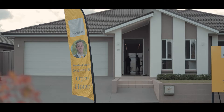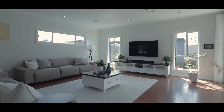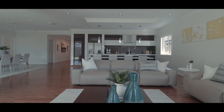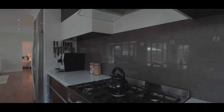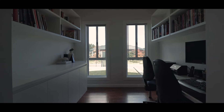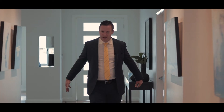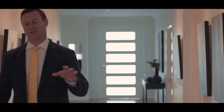Very excited, let's go and have a look. One of the first things that you notice when you walk into this beautiful home is the amount of natural light that flows through the open plan living spaces. Not only are the bedrooms huge, but this hallway is gigantic and it leads to a beautifully appointed gourmet kitchen that flows to the alfresco outside.